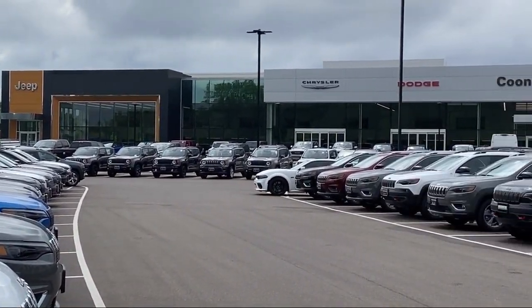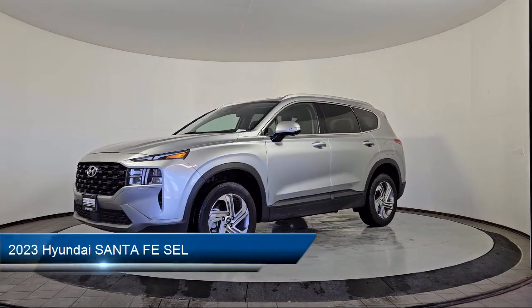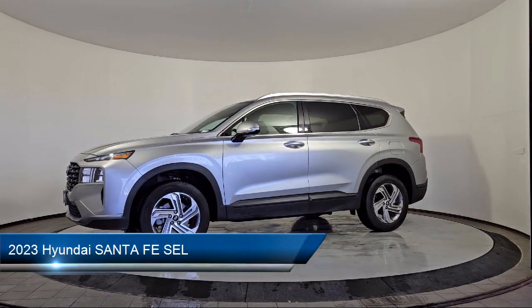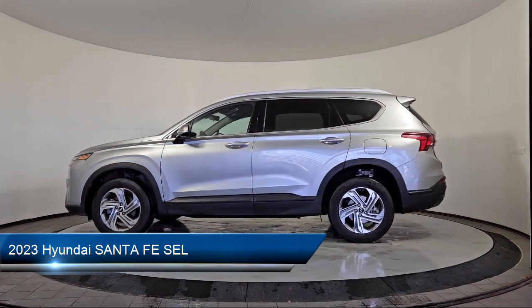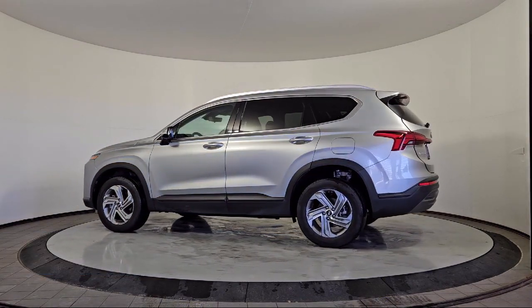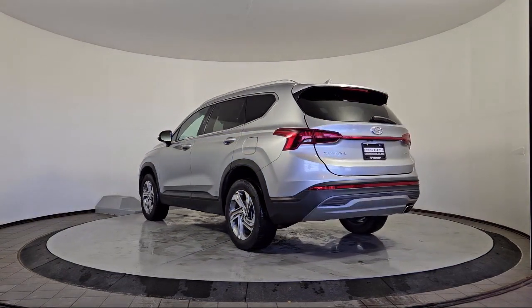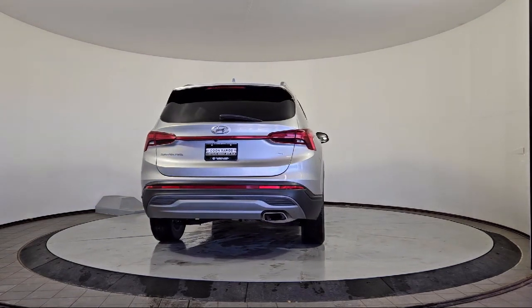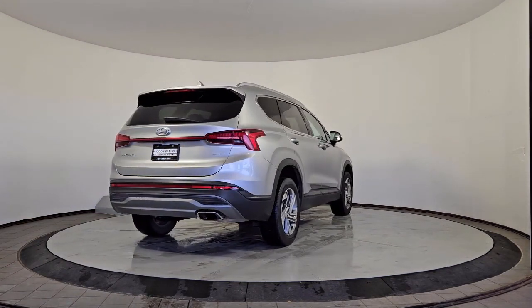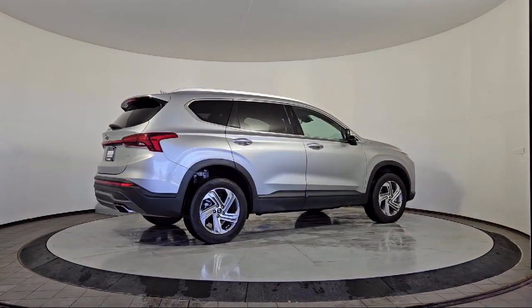Welcome to Coon Rapids Chrysler Dodge Jeep Ram, and here's a look at another one of our great vehicles in inventory. It comes equipped with driver attention alert system, wireless Bluetooth data link, lane keep assist, speed sensitive volume control, audio touch screen display, in-dash rear view monitor, four wheel drive on demand, leather trim steering wheel, automatic emergency braking front pedestrian, push button start, and much more.